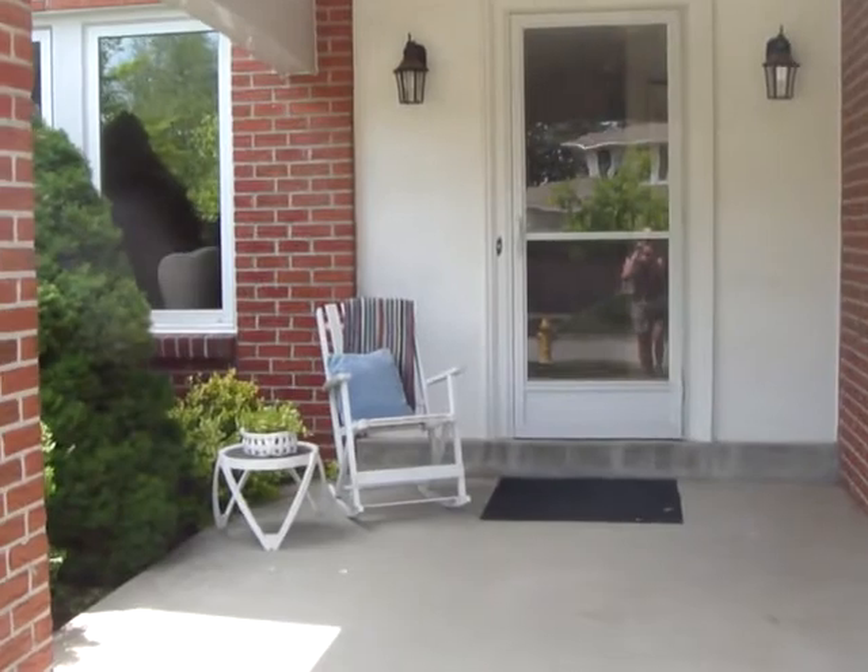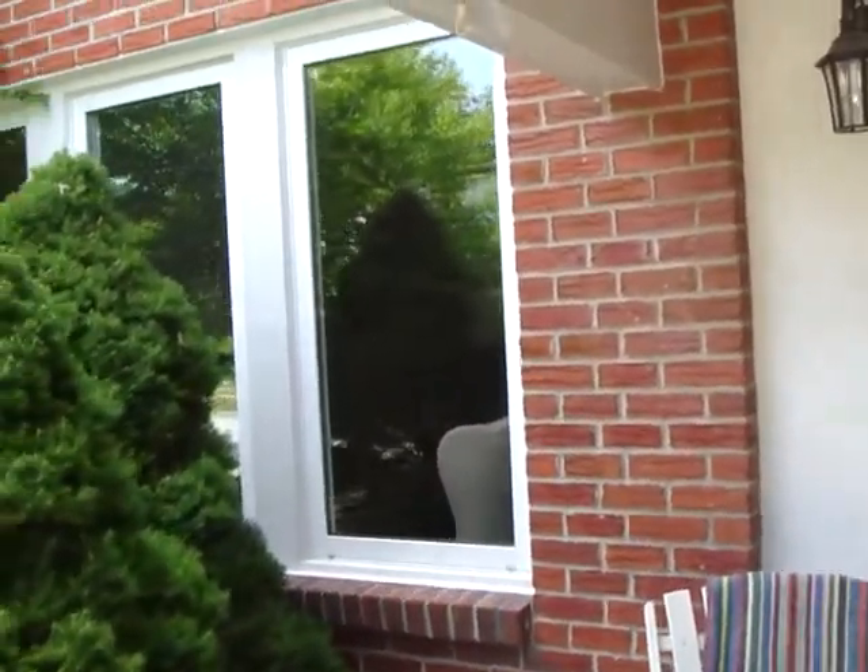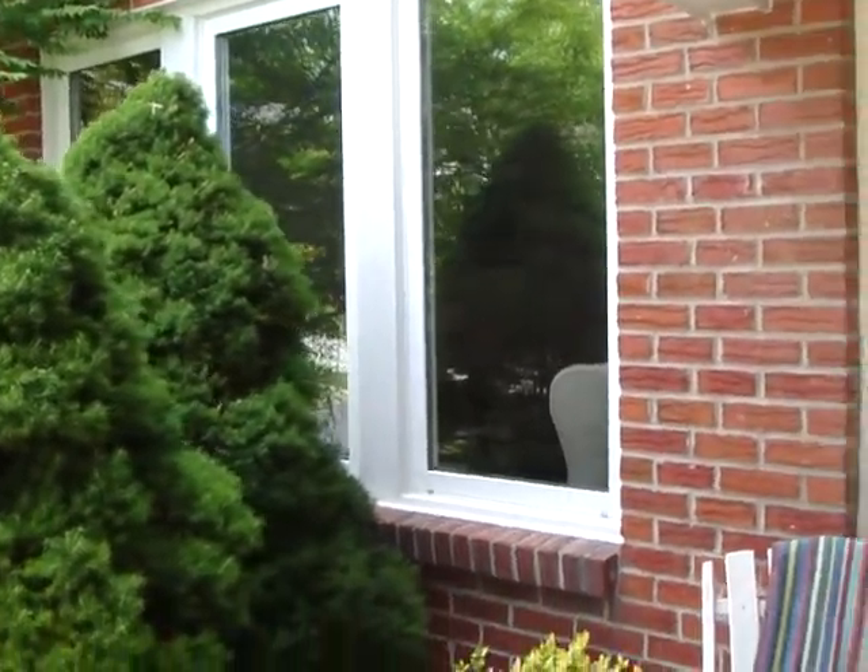The house just has new windows all over, so that's amazing — one less thing to worry about replacing. And as we go inside, I'm going to show you the main floor first.